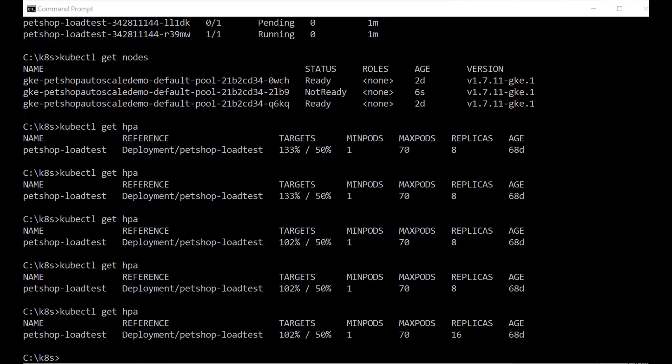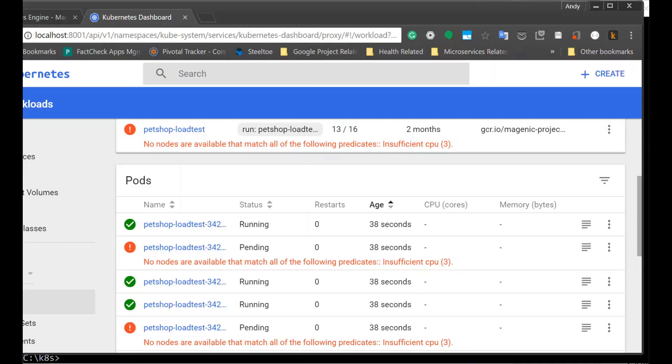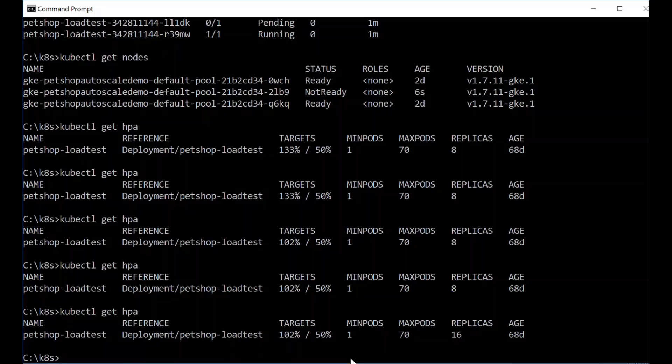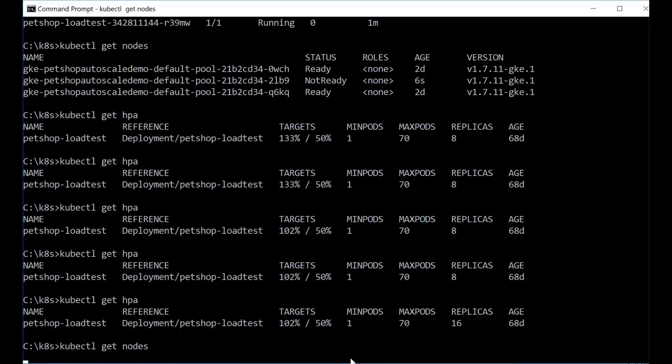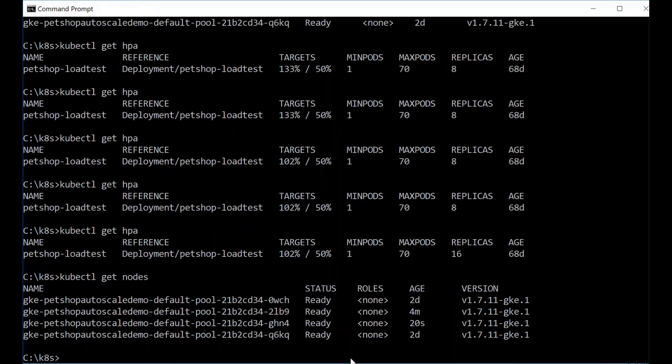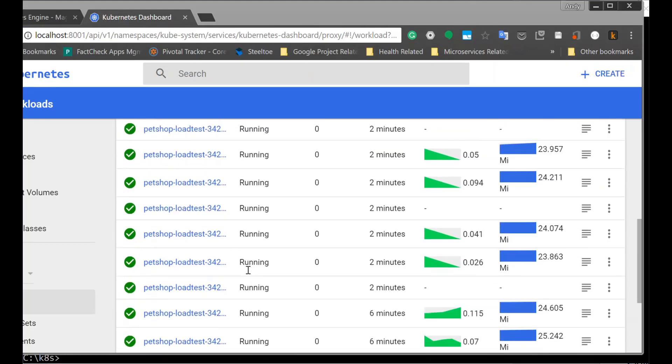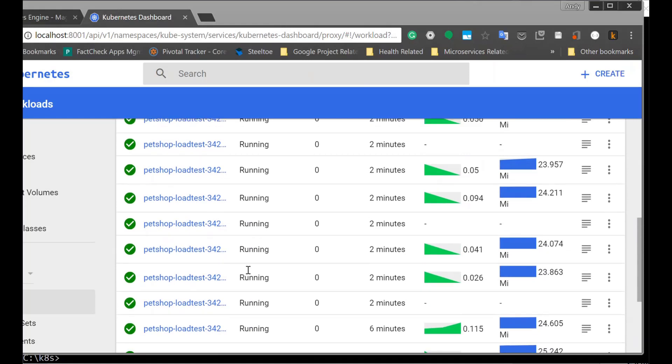At 133%, it is still above our specified 50% threshold. So one would expect in a few minutes, Kubernetes will once again double the number of pods in order to lower the CPU. And there it is — it doubled again to 16. And if we go to the Kubernetes dashboard user interface, you can see the message that it has insufficient CPU, showing that the number of nodes allocated at this point is not enough to fit the demand for the additional pods it's trying to create. So let's do a quick check on the number of nodes currently available. It actually went ahead and created an additional node that will soon kick in and let Kubernetes fulfill the need to create the additional pods. With the additional cluster node created, we can go back to the dashboard and see all 16 pods are created successfully and running.